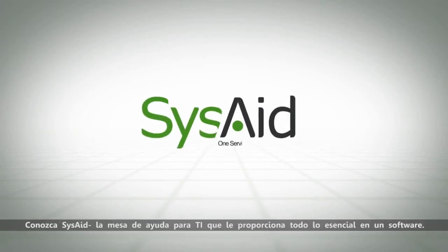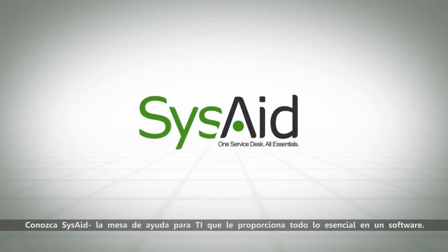Meet SysAid, the IT service desk that gives you all the essentials in one software.